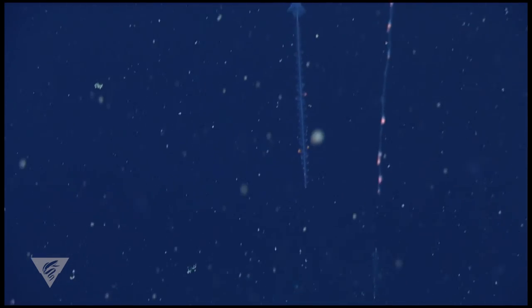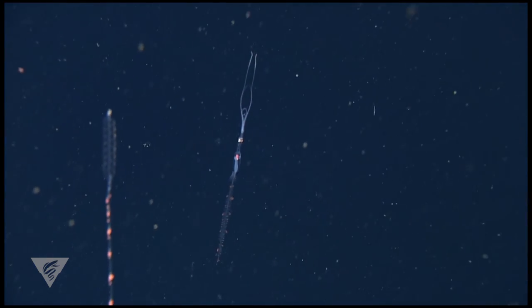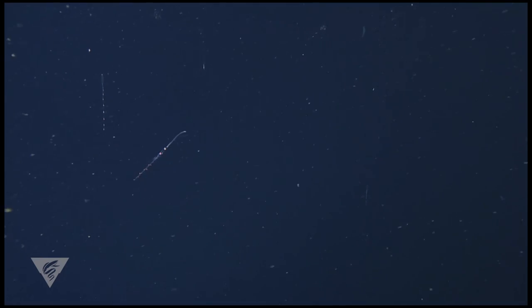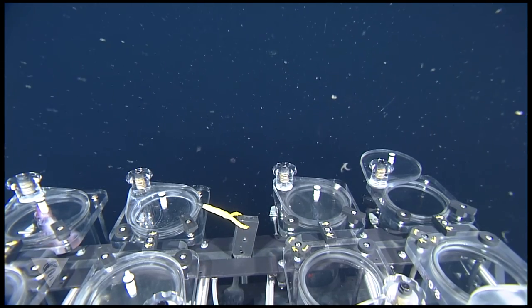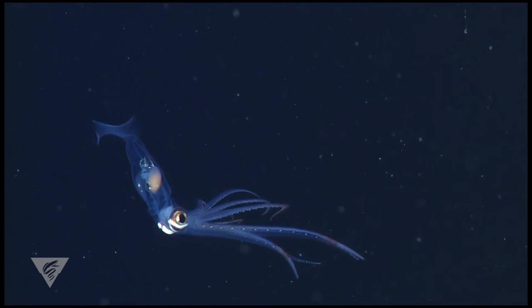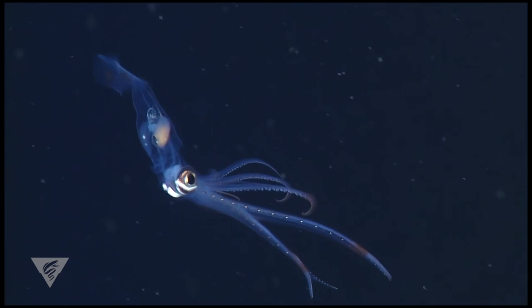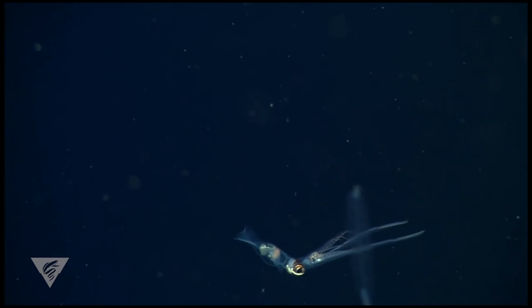We discovered that Chiroteuthis juveniles, when in the presence of Nanomia, orient and color their tail and body to closely resemble these siphonophores, and thus remain concealed from predators — not to mention scientists. However, this mimicry is not consistent across life stages. As juveniles progress into the sub-adult life stage, they lose their tail, and also the ability to resemble Nanomia.